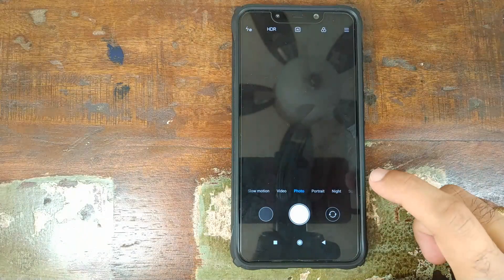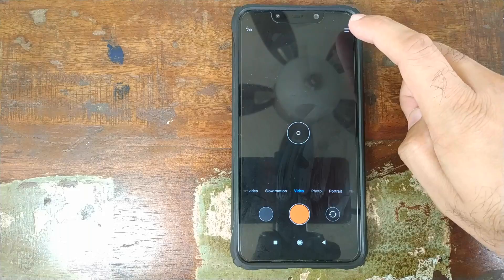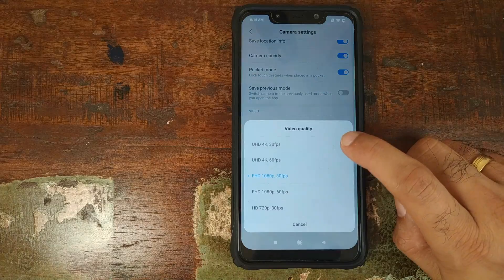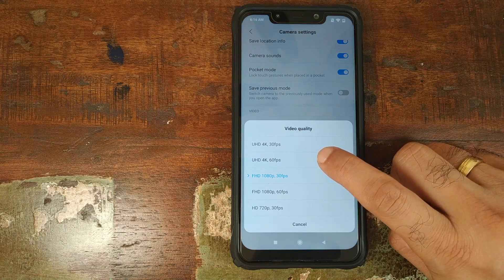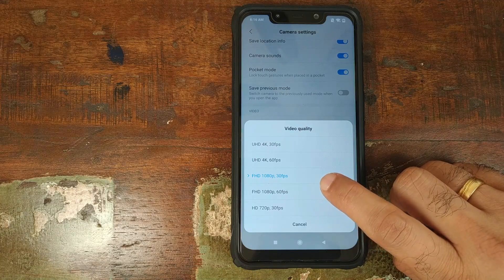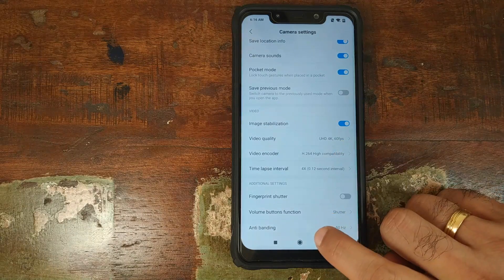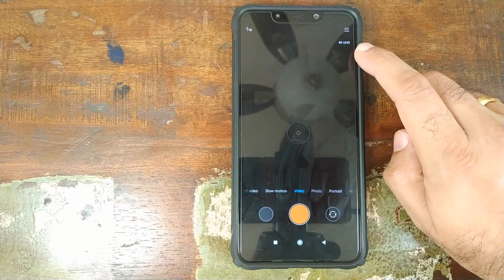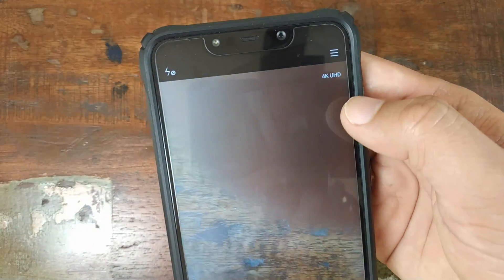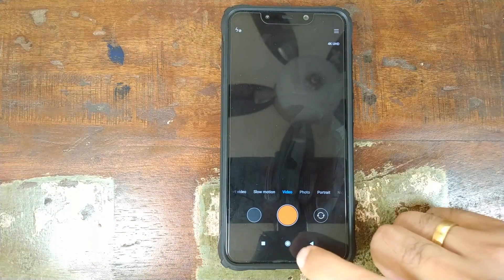We also have 4K 60fps available. Open the Camera application, go into Video, click on the hamburger menu on the top right, go into Settings, click on Video Quality, and there you have it — 4K 60fps and 1080p 60fps on your Xiaomi Poco F1. Let's enable 4K 60fps. Click the back button and there you have it — the 4K UHD label in the viewfinder is also something new added in this 9.3.1 beta.